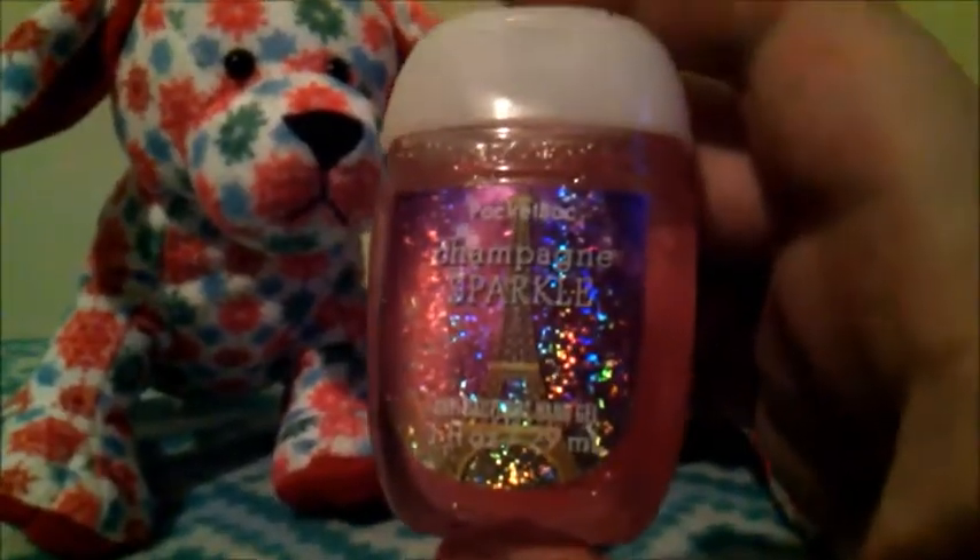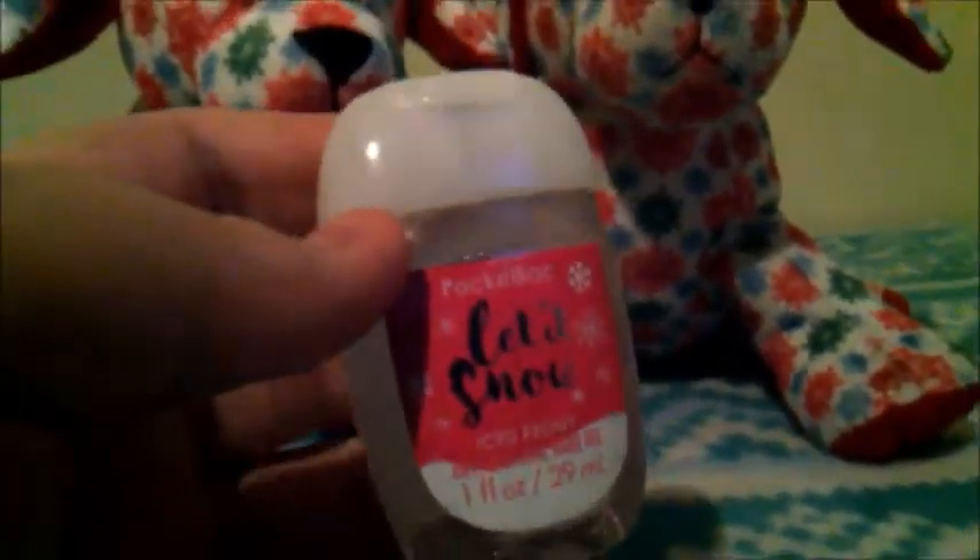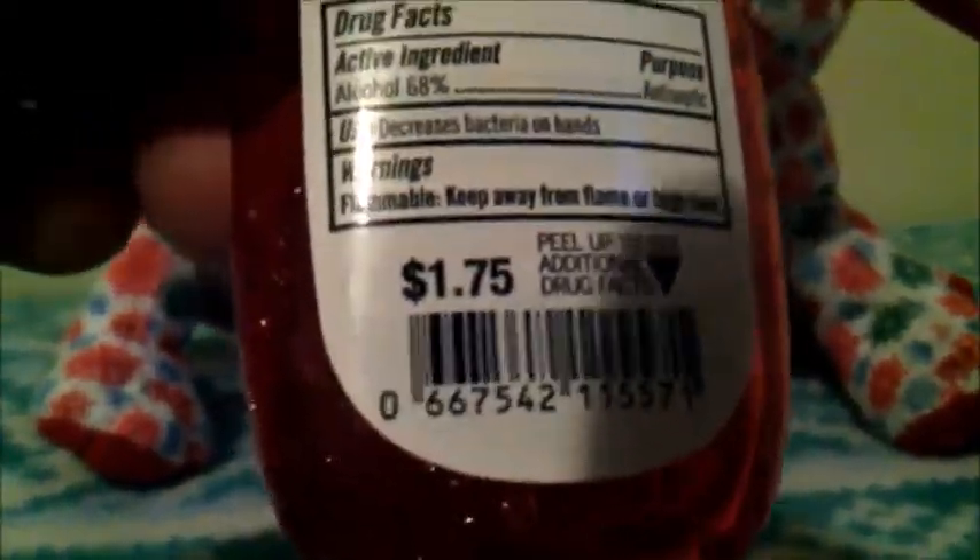The last one that I will be giving is called Champagne Sparkle, and it just sort of smells like oranges, which doesn't really make sense. The last one is called Let It Snow, and this one literally smells like nothing — it just has no scent. But for some reason, this one's actually worth $2, and all the other ones we have here are worth $1.75, so that's interesting.